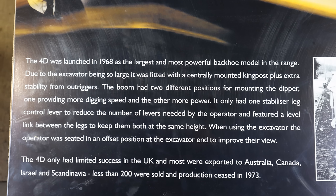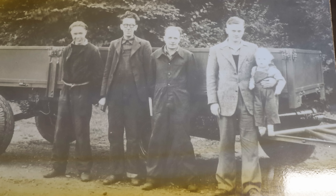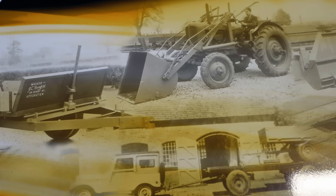This information board covered some of the early history of JCB, including the original workshop, the original farm trailers, and also the original tractor loaders that they built.